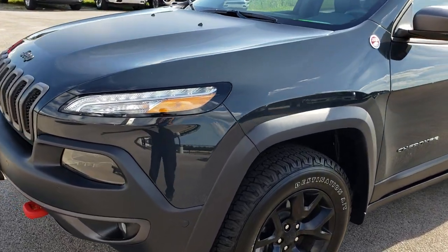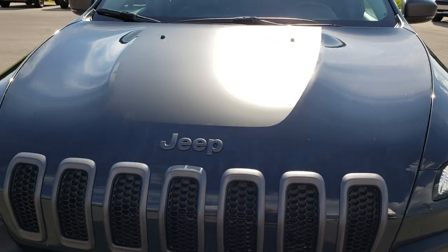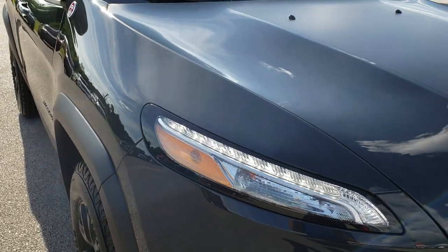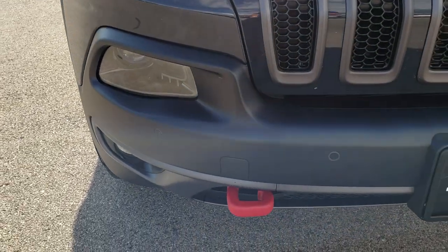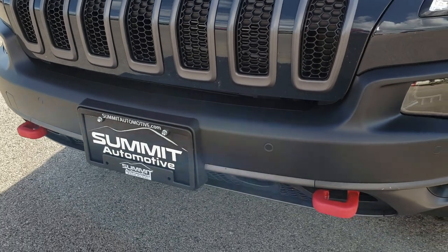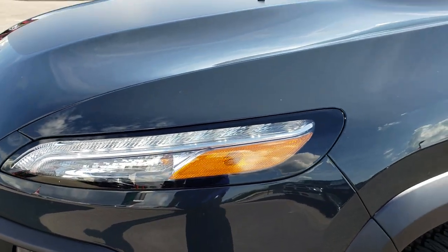Today we are checking out this super clean 2018 Jeep Cherokee Trailhawk. This vehicle has the 3.2 liter V6 motor — it is a Pentastar V6 motor which has 271 horsepower. From this HD video you will be able to tell that this vehicle is extremely clean all the way around and extremely well optioned out as well.